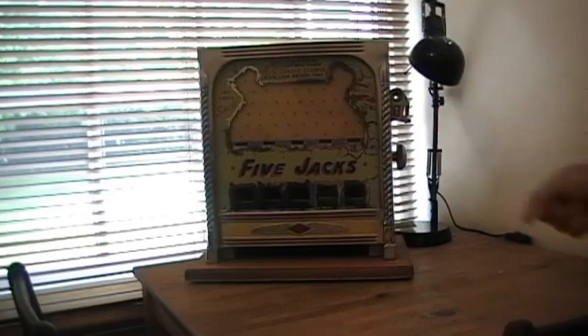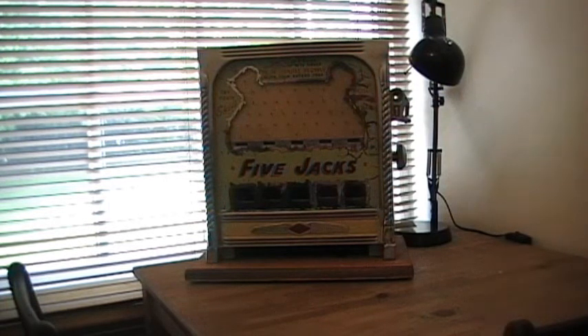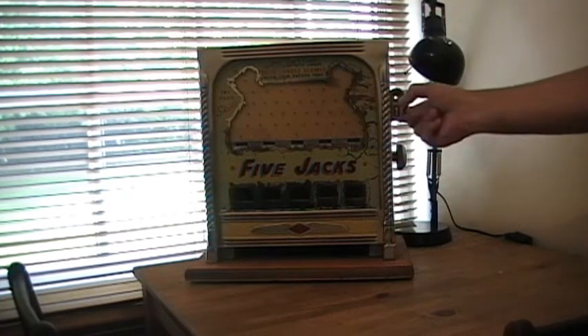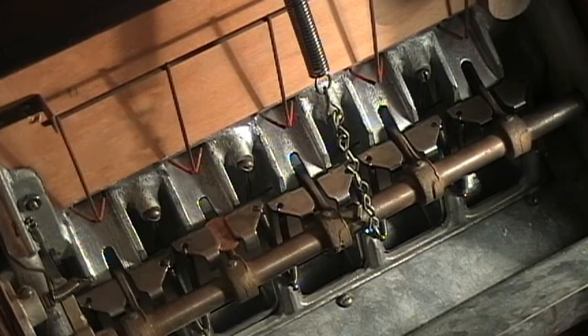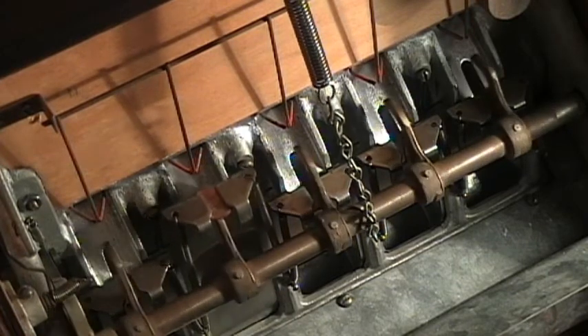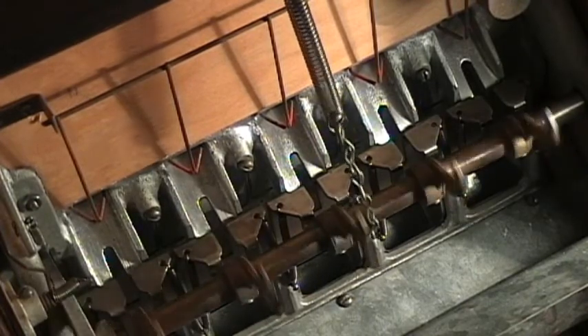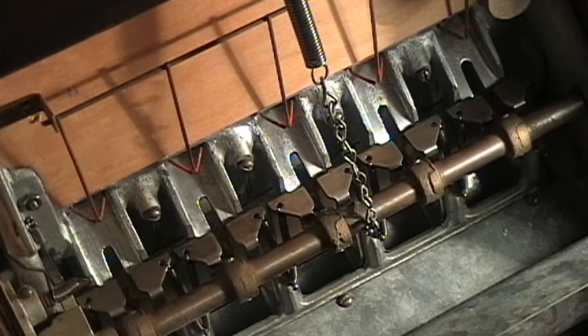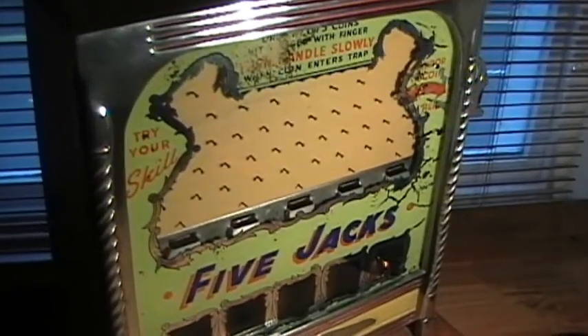Let's have another go at winning so you can see the whole thing in operation again. This one's going to be a winner — watch the coin slide down. We can turn the handle; it will lift that particular trapdoor releasing the coins, and then it drops back down again. And that's an early Five Jacks machine.